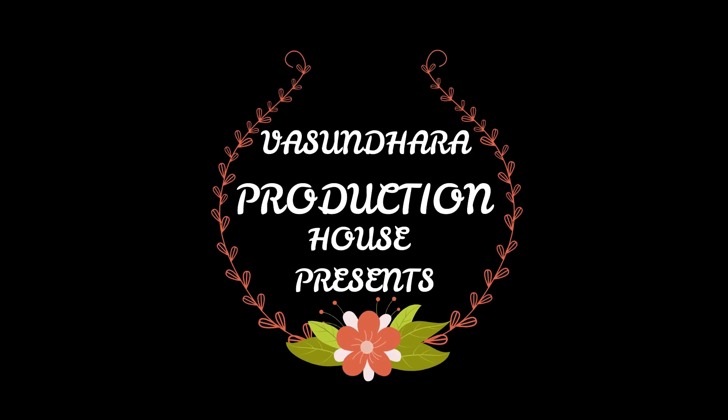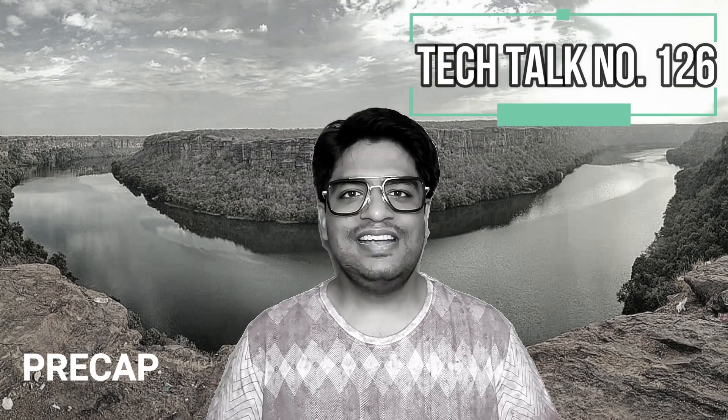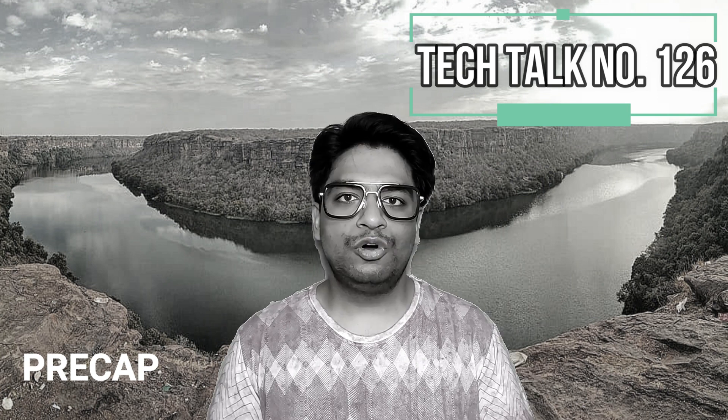Om Namah Shivai. Welcome to this week's Tech Talk covering the Exynos 2300 processor, Tecno Spark 9 Pro, and Moto G82 5G in India.